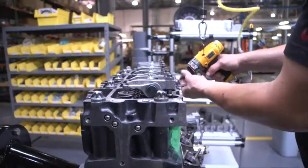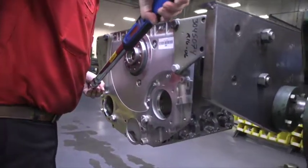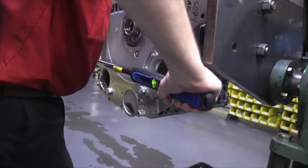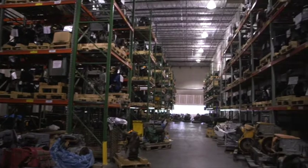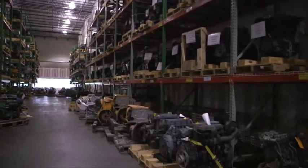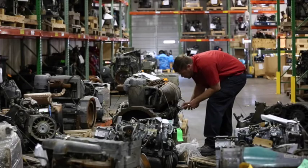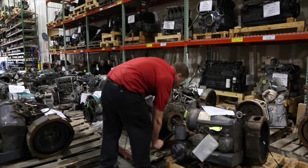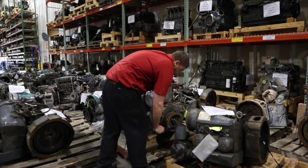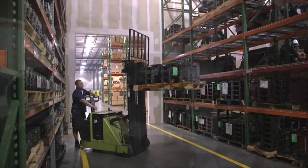The Deutz Exchange core acceptance process is relatively lenient compared to other engine remanufacturers. We strive to get the core back — we don't want the core charge, we really want to get the core product back. The core charge is generally refunded at the 100% level unless the engine exhibits some very basic anomalies that cause us to reduce that to 50%. Typically, as long as the engine is on its original skid, will rotate, is not missing any major parts like the cylinder head or turbocharger, and is the same model, the customer will receive 100% core credit.